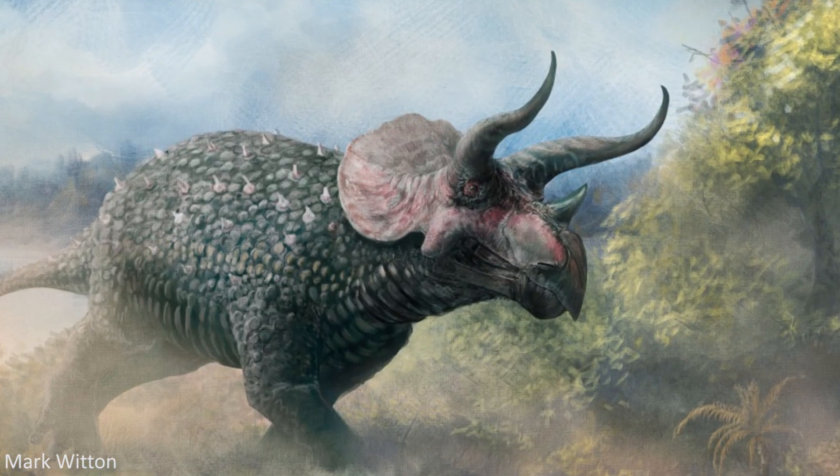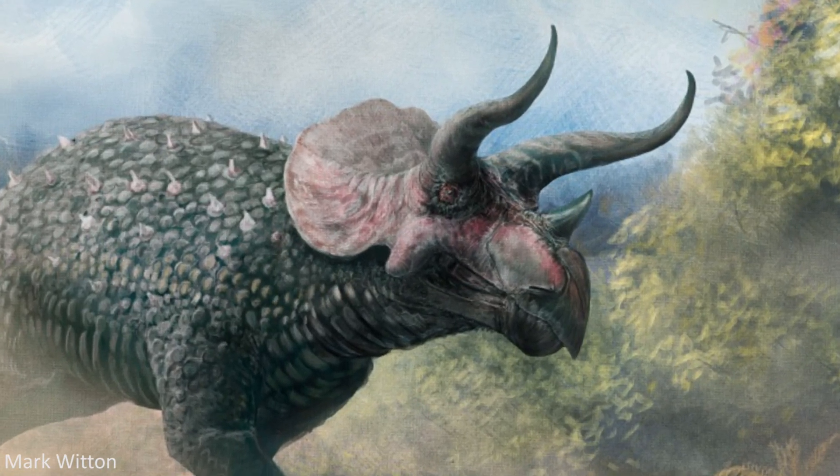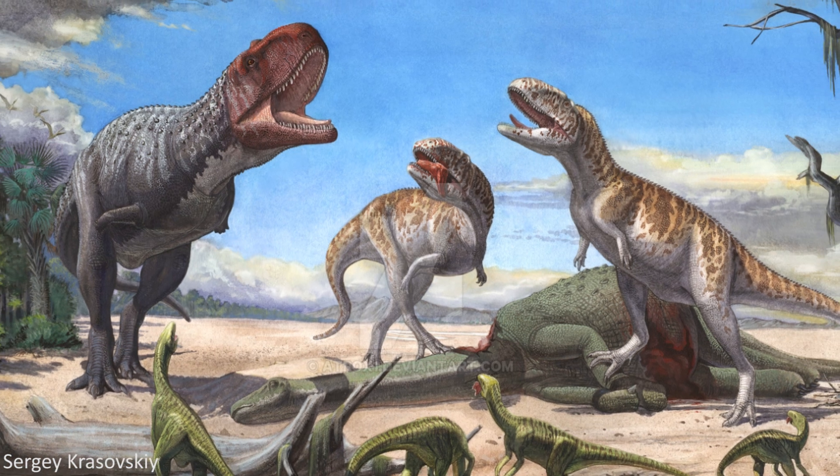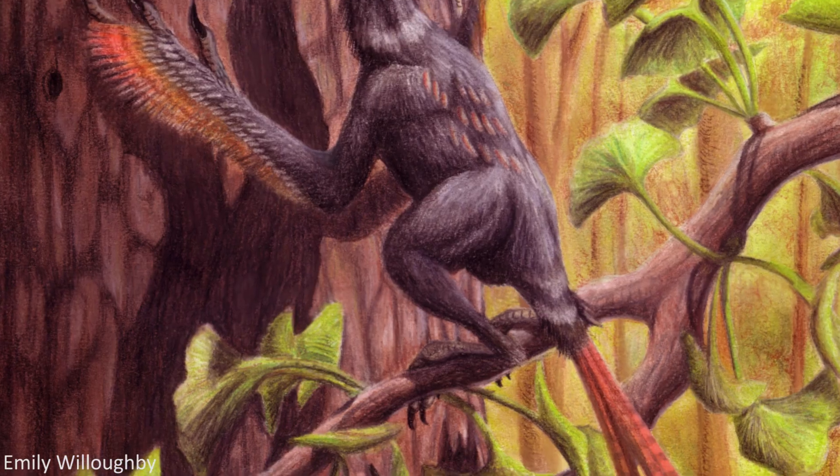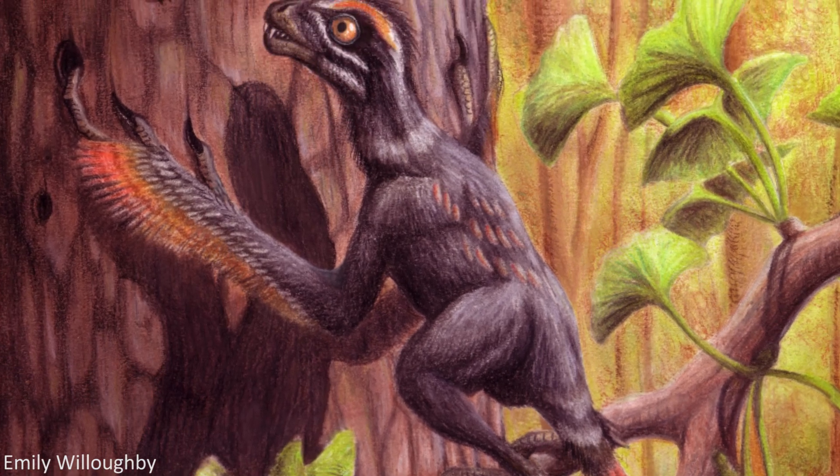During the long reign of the dinosaurs in the Mesozoic era, these animals conquered the globe. As a result, their remains can be found across almost the entire planet today, proof of the incredible success that these remarkable creatures achieved.